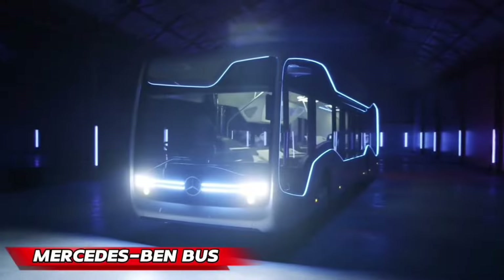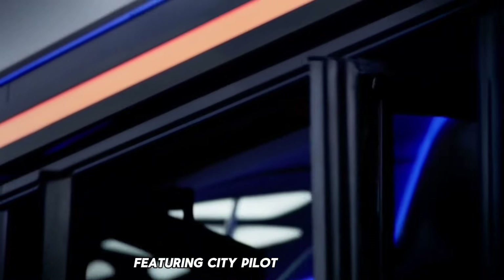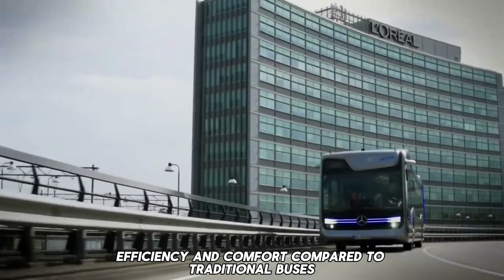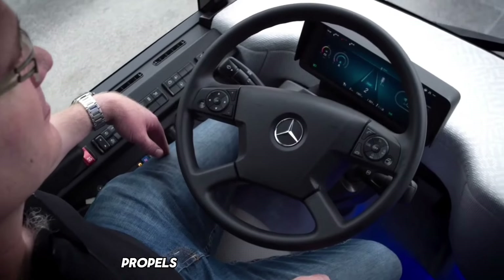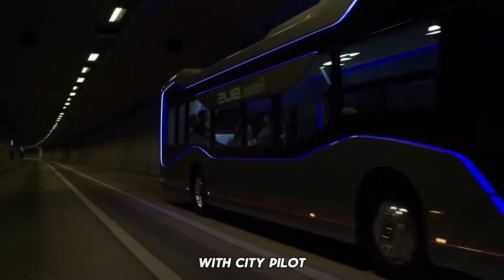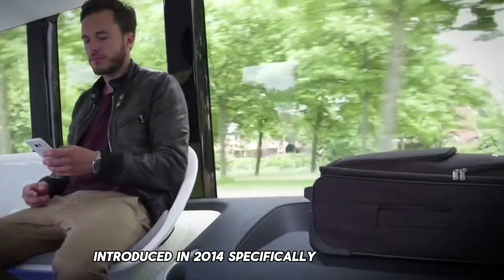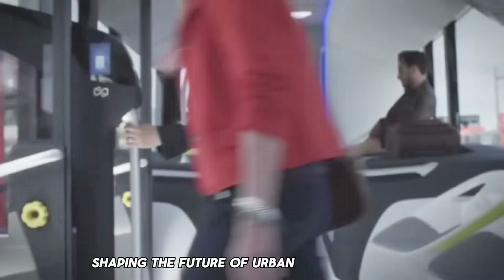Mercedes-Benz redefines urban public transport with the semi-automated Future Bus, featuring City Pilot technology. This innovative bus operates with enhanced safety, efficiency, and comfort compared to traditional buses. Connectivity, combined with state-of-the-art camera and radar systems featuring data fusion, propels this city bus into a new era. The technology originates from the autonomously driving Mercedes-Benz Actros Truck with Highway Pilot, introduced in 2014, and has been specifically adapted for a city bus with numerous added functions, shaping the future of urban transportation.